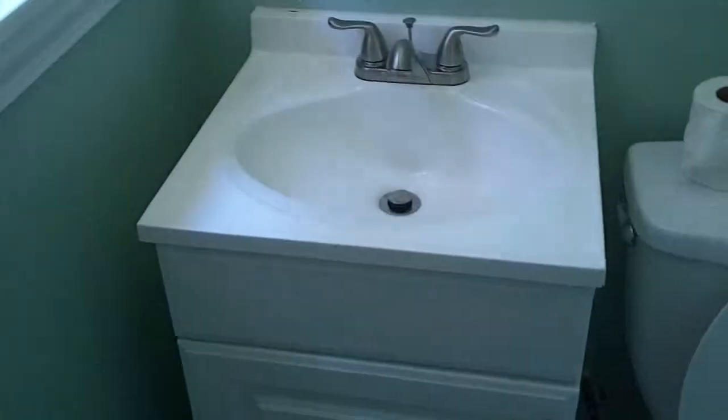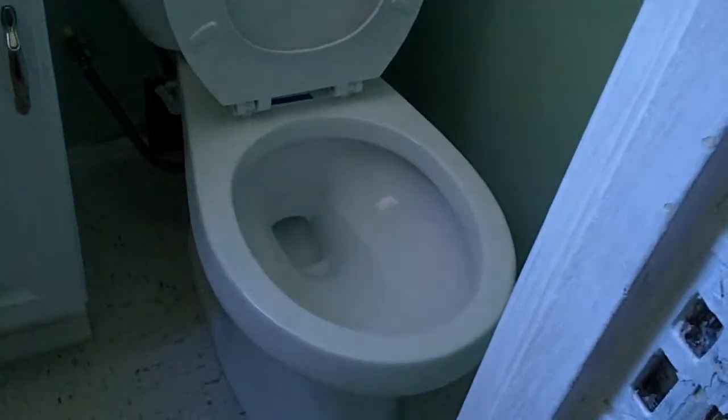Let's go down to the basement. Another half bath right here — new vanity, new commode, flooring.